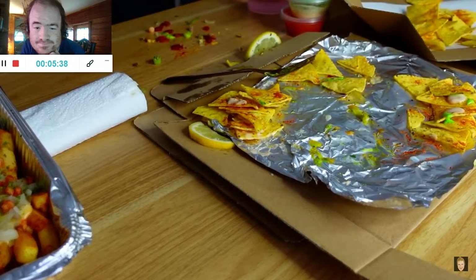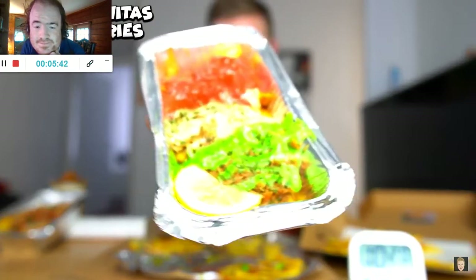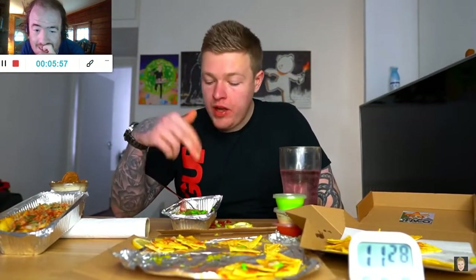Next up, the pork loaded fries. You've got three different sauces to make it the Mexican flag. These ones shouldn't be too spicy. One thing to point out with the fries — it's not like cheesy chips where the cheese is on top; the cheese is actually mixed into the chips.